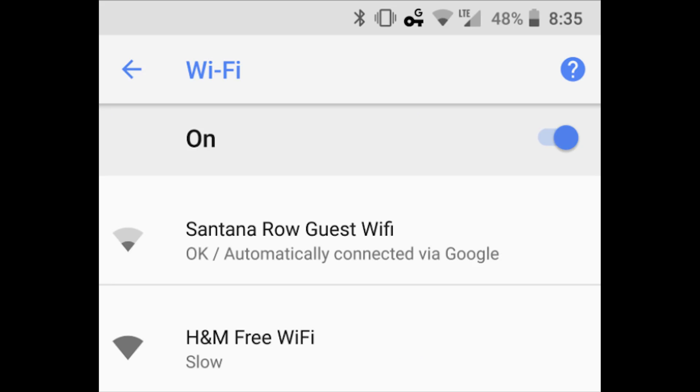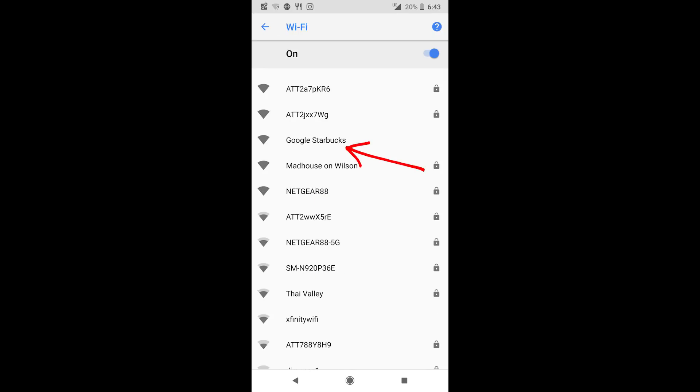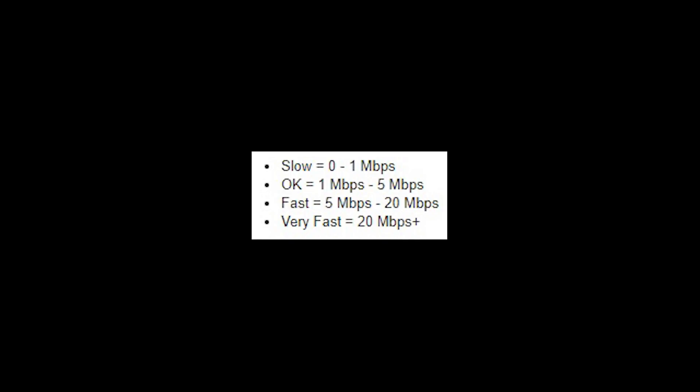Wi-Fi speed labels is a feature that shows expected speeds under open, public Wi-Fi networks. I've tried this personally with 8.1 but have yet to see it in the wild. If this has been popping up for you, let me know in the comments. The other speed labels include OK, Fast, and Very Fast.